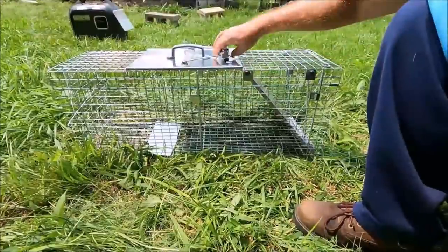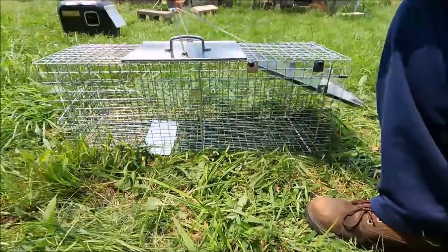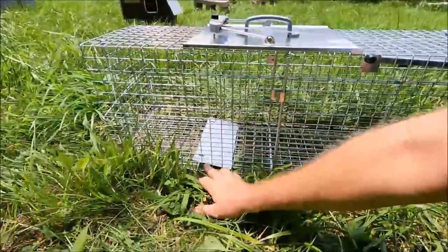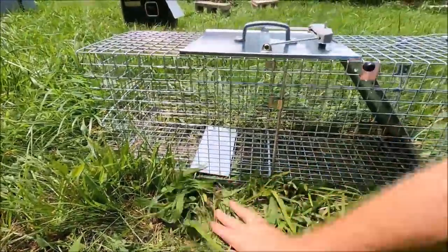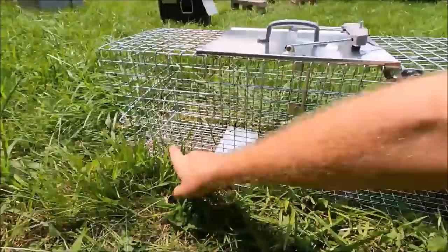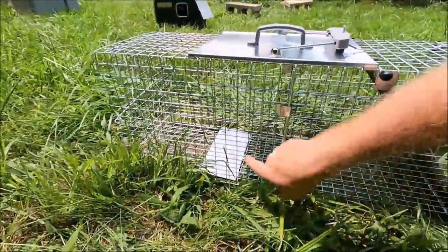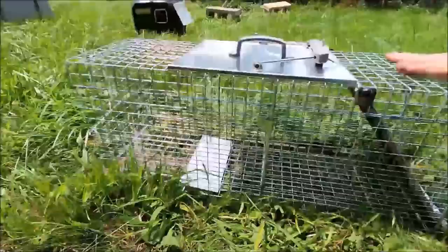That wasn't too terribly bad. It's really easy to operate. You just pull the trap back — that lifts the door here. This little foot pedal right here triggers it. So you put your bait on the other side of this pad. The animal walks in the door, steps on the pad, and he's trapped in there. I should be able to get a possum or a raccoon or something today, and I'll also record it so we can see the event happen.